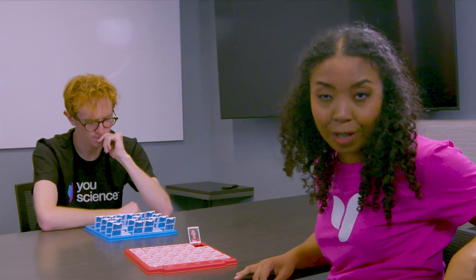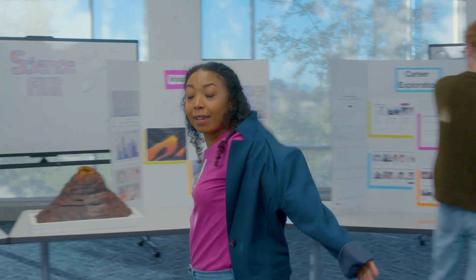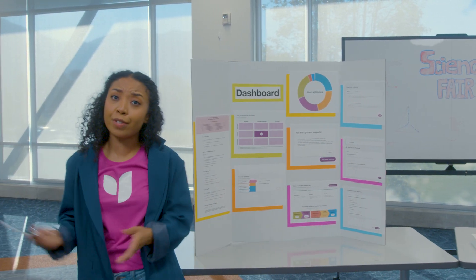The data shows how your brain works, how you think, how you collaborate, and how you solve problems. U-Science puts all that information in a scientific algorithm, connects it to skills, and suggests careers that will match your aptitudes — things you're good at and will enjoy doing. Let's walk through each section and make sure you understand your results.